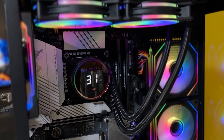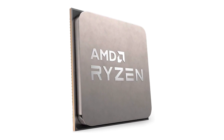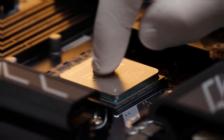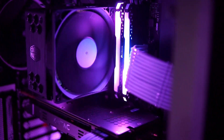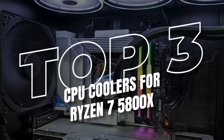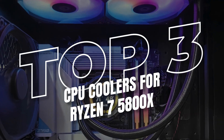Looking for the best CPU cooler for the Ryzen 7 5800X? The Ryzen 7 5800X was a fantastic mid-range CPU and it still holds up well today amidst all the new DDR5 platforms. To extract the full performance out of this chip though, you need a decent cooler. In this video I've picked the top 3 coolers that offer great performance to keep your 5800X running cool.